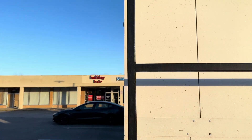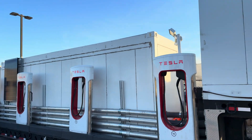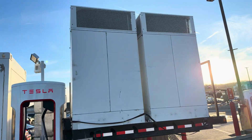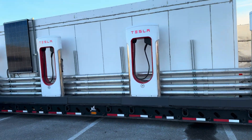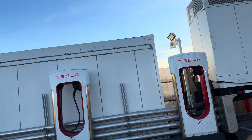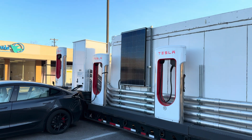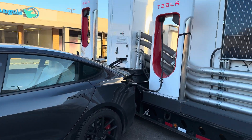This is the supercharger on a truck — supercharger in a box — whatever you want to call it. I wonder if you can rent these from Tesla. If you were going to have a track day or something, could you have them bring this out? Or can you buy one? You can buy a Megapack — I wonder if you can buy one of these.